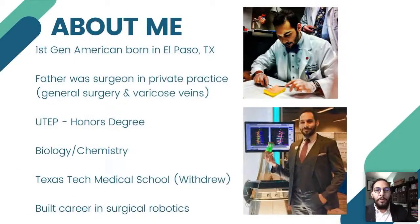Let me give you a little background on me. I'm first generation American, born in El Paso, Texas. My father was a surgeon in private practice — he had a varicose vein clinic but also did general surgery. I went to University of Texas at El Paso for biology and chemistry, then went to medical school before withdrawing and building a career in surgical robotics. I spent a good portion of my career helping private medical practices market themselves and the technology they've invested in.